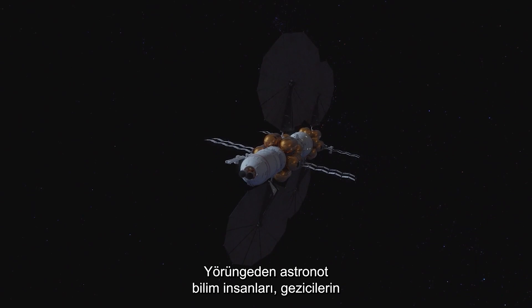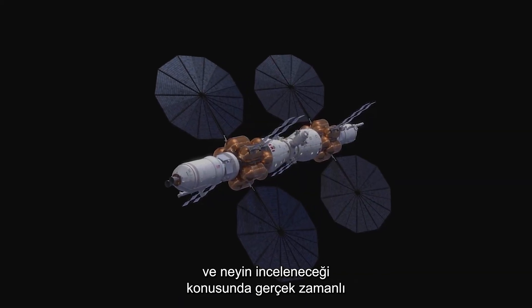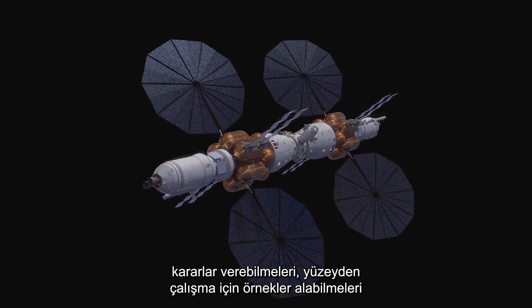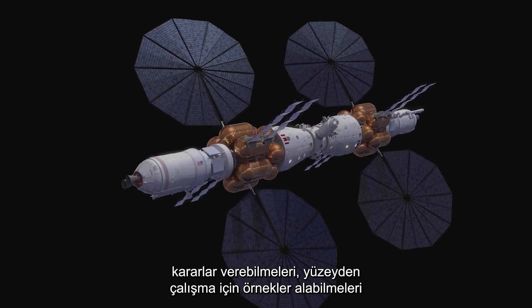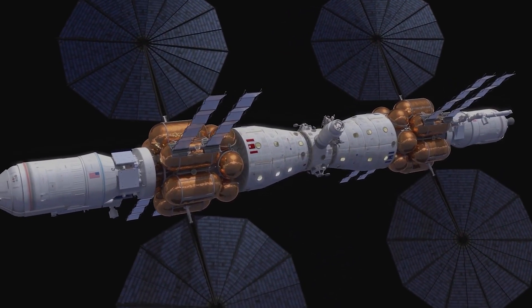From orbit, the astronaut scientists will have access to the entire planet's surface, enabling rovers and drones to make real-time decisions about where to go and what to examine, retrieving samples from the surface for study.